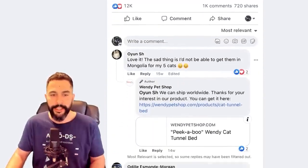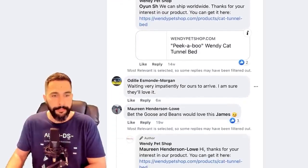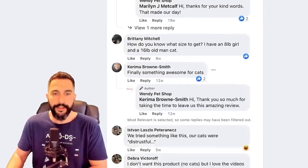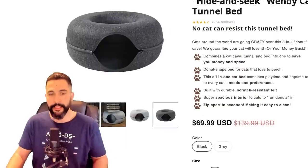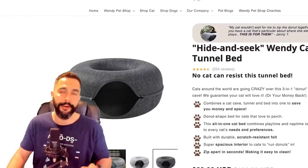Looking at the comments, you can see customers are engaged and purchasing: 'This guy loves it,' 'waiting impatiently to get it,' 'I have one, my cats love it,' 'finally something awesome for cats.' This product is popular, making lots of sales. This seller is enjoying the $35 he's making for every transaction.